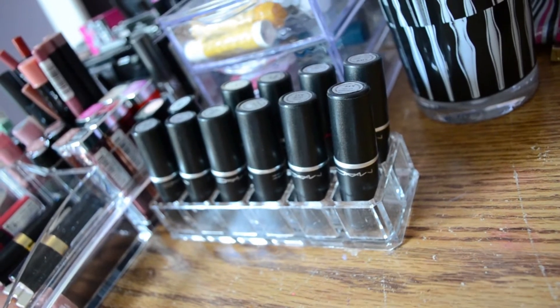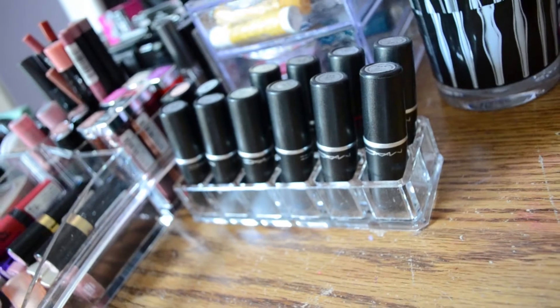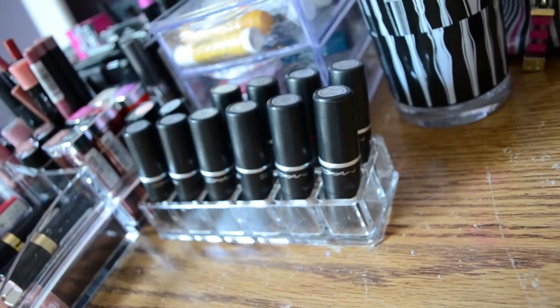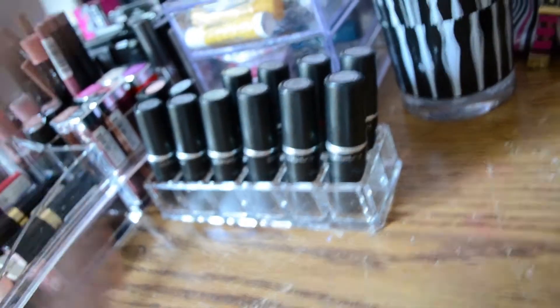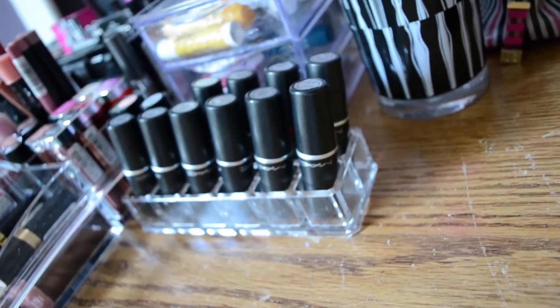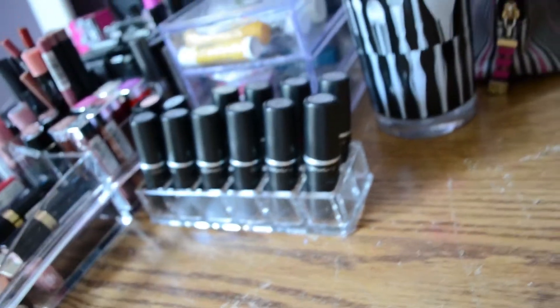Over here I have all my MAC lipsticks. This lipstick holder came with one of my acrylic cases, which I got from Bed Bath & Beyond. It holds 12 lipsticks, and they're all MAC except one of them in the back which is a Revlon one. I keep them upside down like this so that I know what color I'm reaching for each day. I like that little setup that I have there.